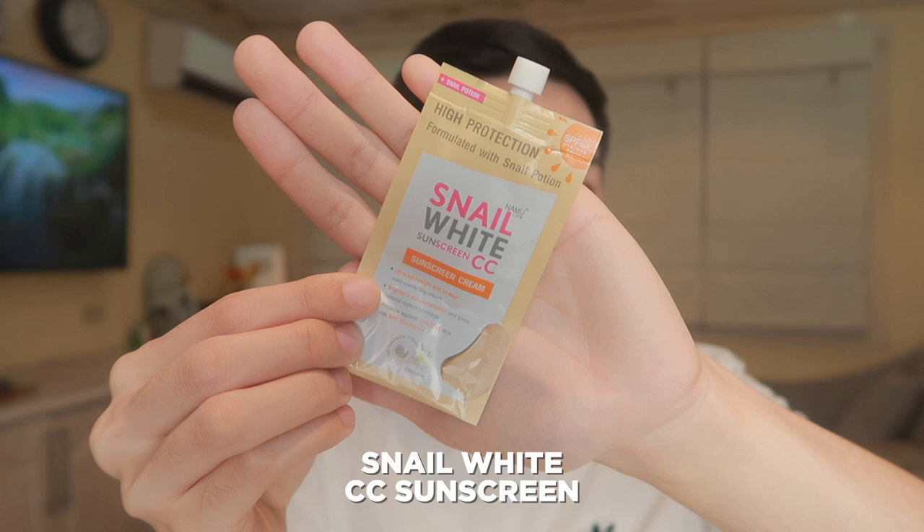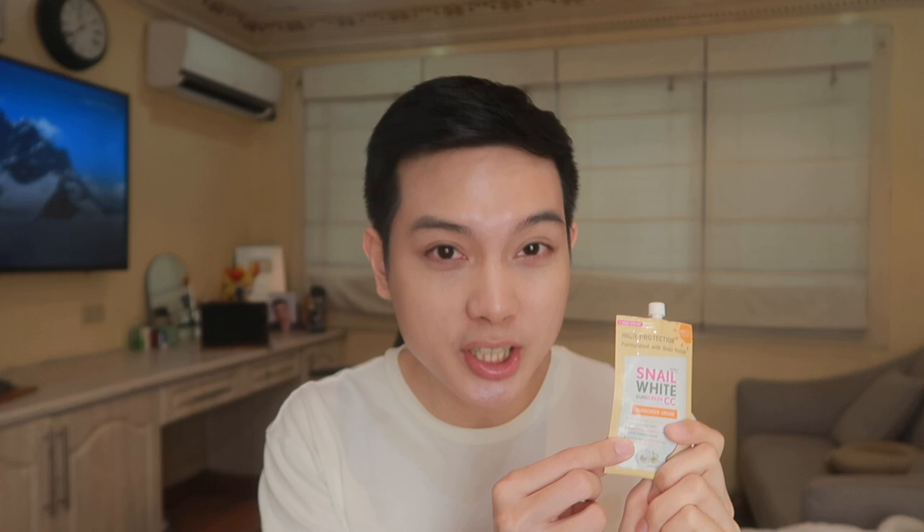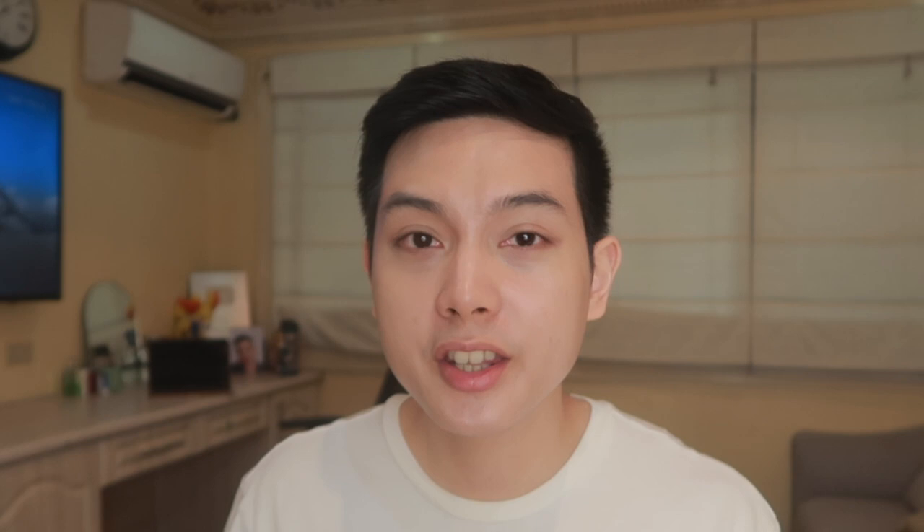Meron din tayong iba pang mga skincare and makeup hybrid products that are a bit less popular, which are CC creams. They're actually a bit like BB creams, pero mas focused sila sa CC, which means color correcting. Pero honestly, based sa experience ko, sobrang iba-iba yung mga CC creams ng iba't-ibang brands. Meron ibang mga CC creams na parang tinted sunscreen na yung labas — like itong kay Snail White, which I've actually been liking as a tinted sunscreen, high protection sya, sheer sya, pero CC cream yung tawag sa kanya. On the other hand, meron din namang mga CC creams na parang tone-up cream lang — like yung kay Quick FX na nasa sachet. And then meron din mga CC creams ng ibang Korean brands na high coverage naman, na parang foundation na rin sya. So sobrang hirap din talaga to determine kung ano ba talaga ang CC cream — ang supposed focus niya is on color correction. Nanotice ko rin yung ibang mga CC creams, meron din silang parang green, red, or purple tint to balance the different discolorations of the face.